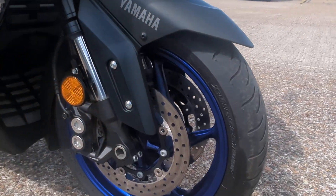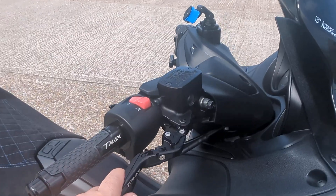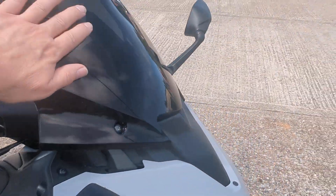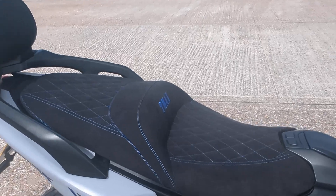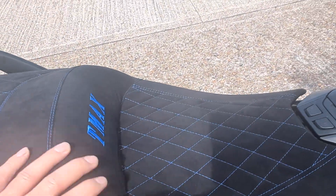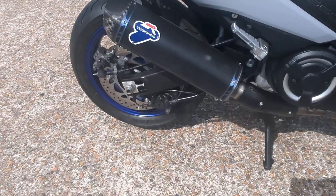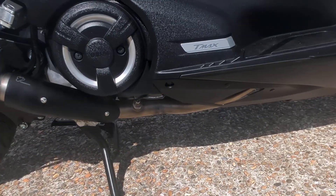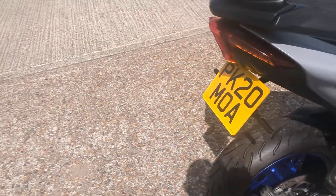Amazing to ride, these scooters. This one's got dogleg levers on it, a nice black screen, comfort seat — a very, very nice comfort seat on it. Got the backrest, Termignoni exhaust — full exhaust on it there. Already got the tail tidy on.